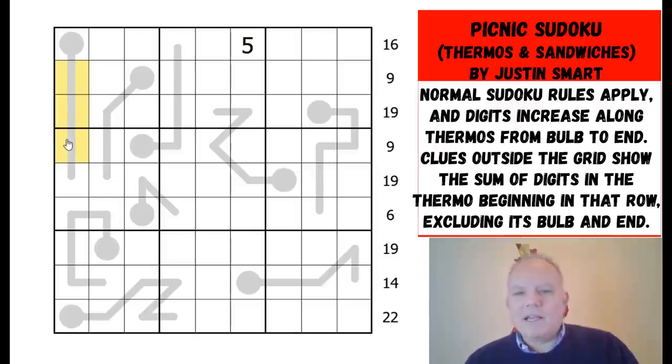This 16 clue at the top applies to this thermo, and it's saying the digits sandwiched on the thermo between the bulb and the end add up to 16. So it's taking all the middle digits on the thermo between one end and the other and saying what do they add up to. That's what we've got in this puzzle. It's from Justin Smart, who's come up with this idea. Do give it a try on the link below the video before watching me.